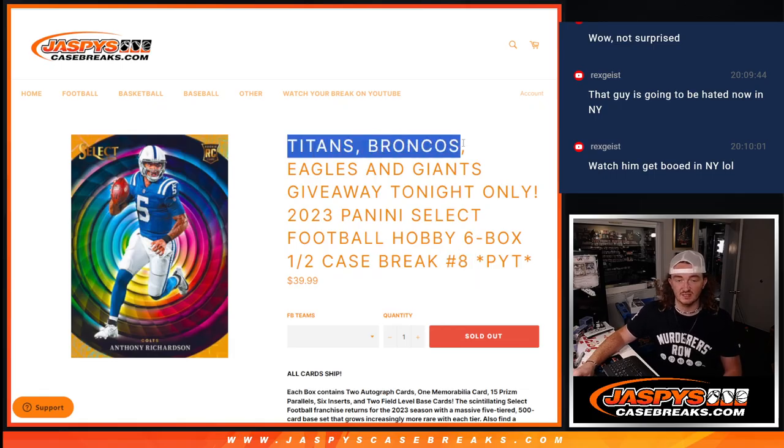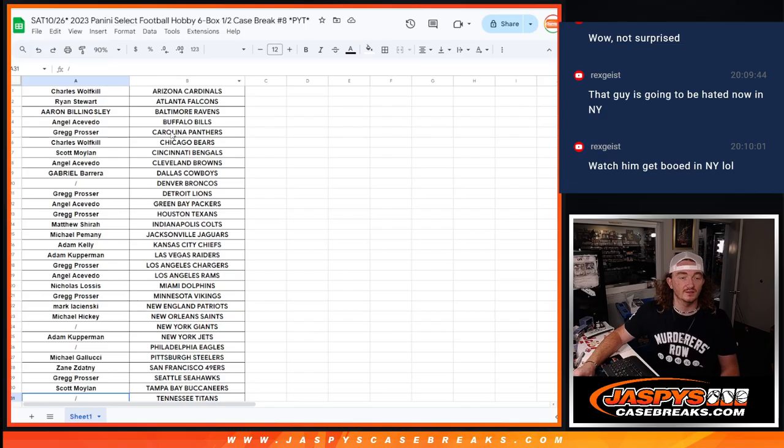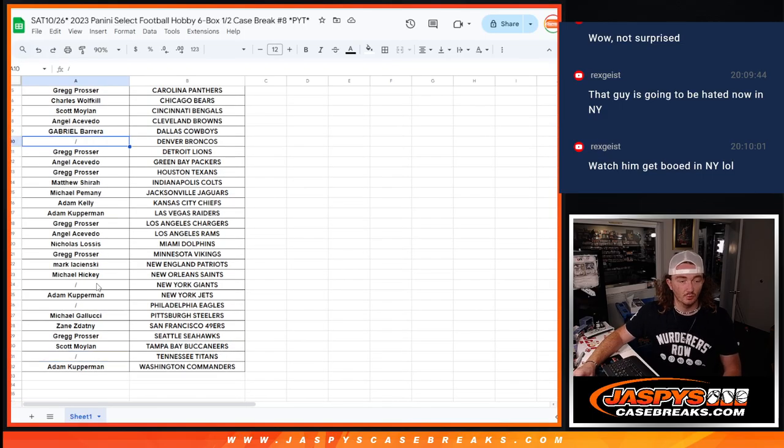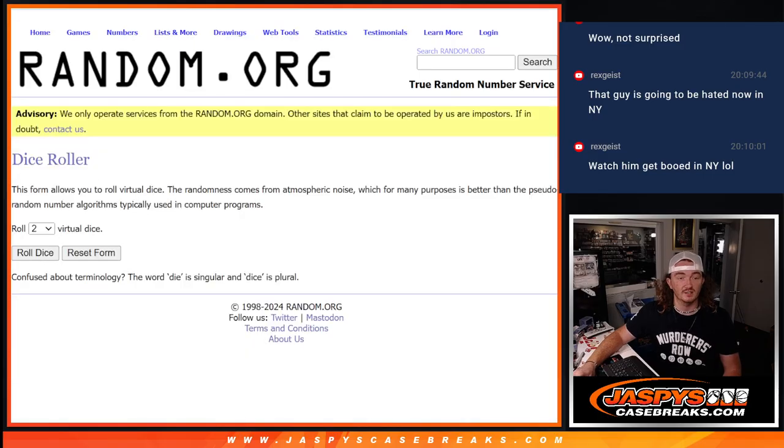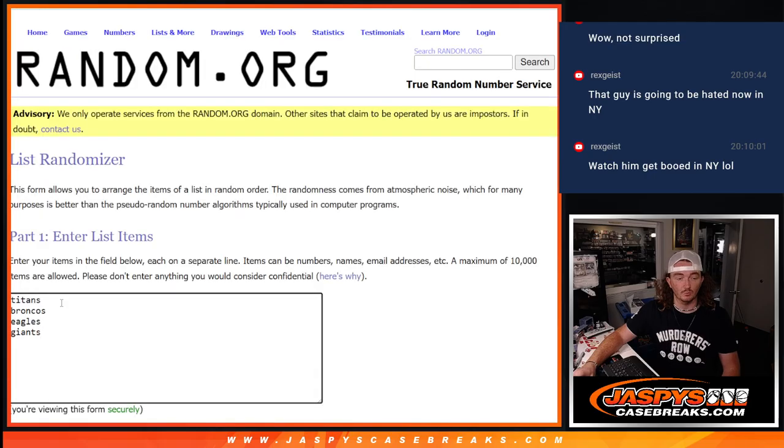In this one we're giving away the Titans, Broncos, Eagles, and Giants. This is our sheet and the four teams are not lined up with the name yet because we're going to roll the dice. This is everyone in the break. Top four names will get a team, but we're going to randomize the teams as well to line them up.